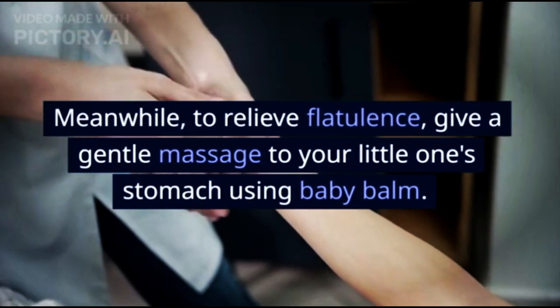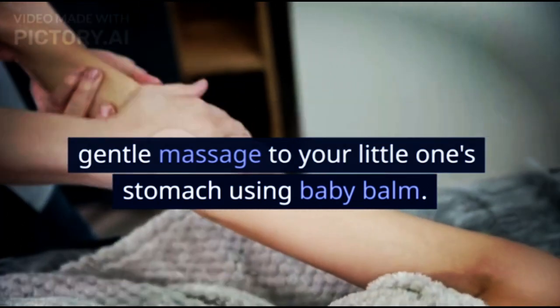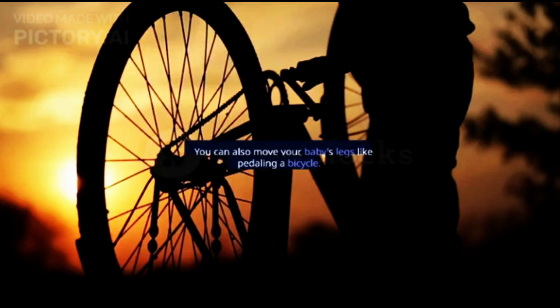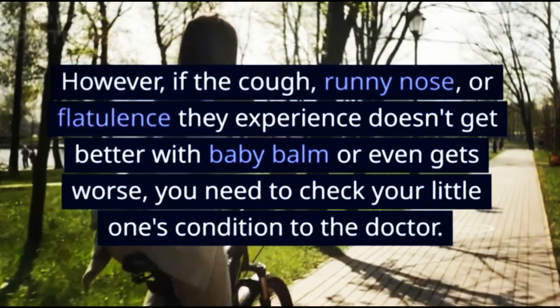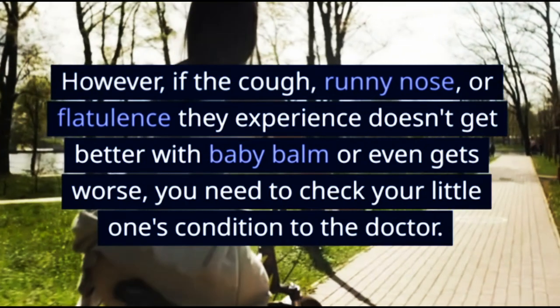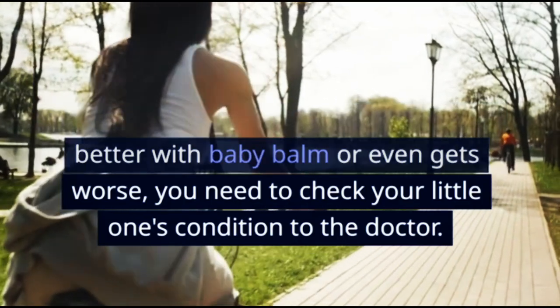Meanwhile, to relieve flatulence, give a gentle massage to your little one's stomach using baby balm. This can help the gas escape. You can also move your baby's legs like pedaling a bicycle. However, if the cough, runny nose, or flatulence doesn't get better with baby balm or even gets worse, you need to check your little one's condition with a doctor.